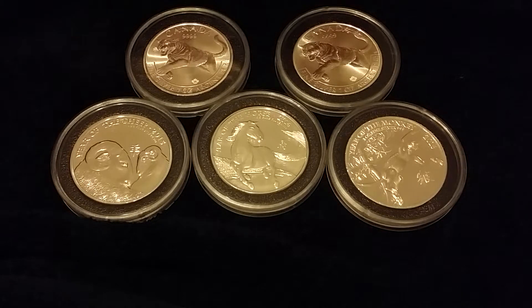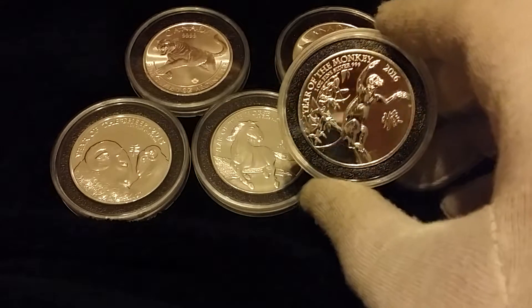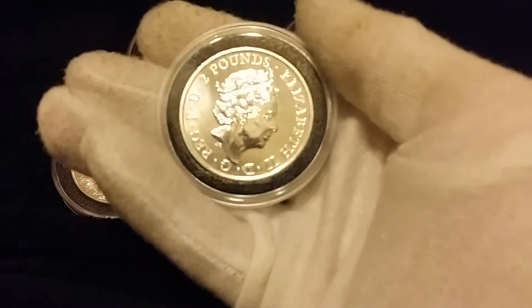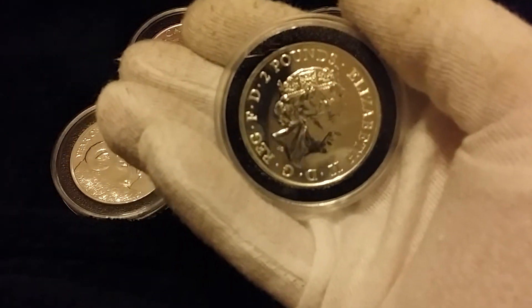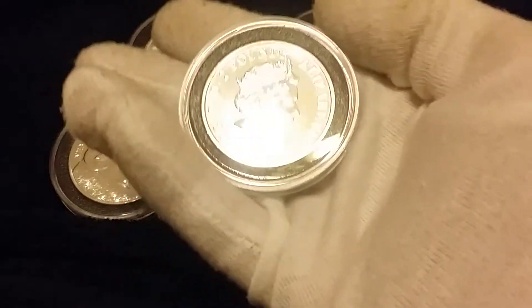Hey YouTube. I'm doing a video about my air Cougar coins with their milk spotting within the last two months after buying them at the end of February. I got this monkey coin at the same time, and it was put into capsules like the others, and then no spotting issue.